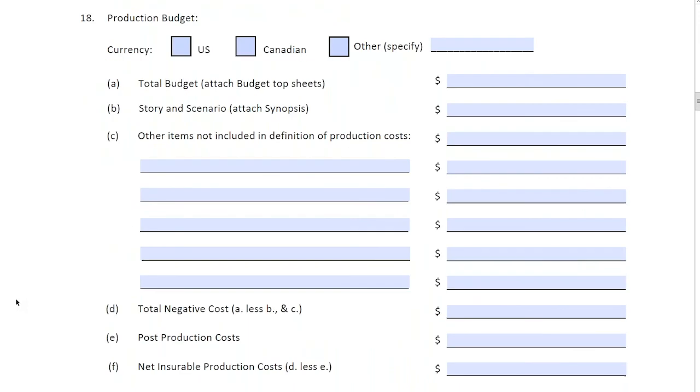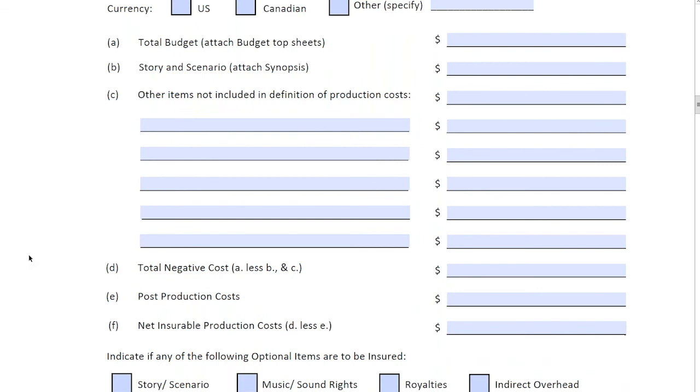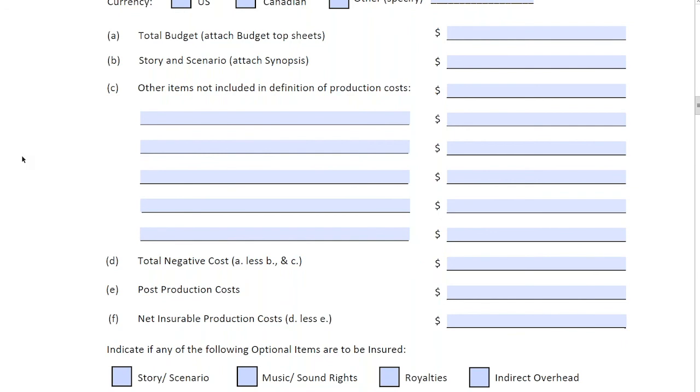Here's where we get into the specifics of your production budget. One of the main questions is the currency — US or Canadian. You'll see lines A, B, C and all lines on the left for the total budget. I typically advise clients to provide a full budget, or at least their best top sheet budget, so we can determine production costs as well as those costs that are uninsurable or not covered under the gross production costs — such as general expenses or insurance costs themselves.